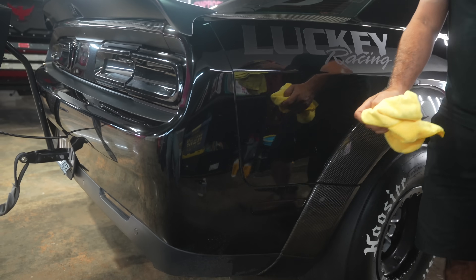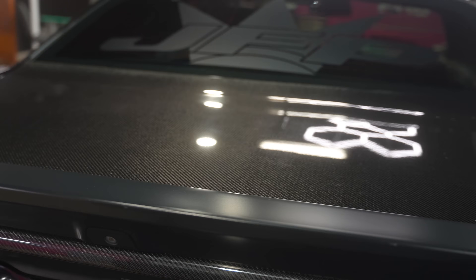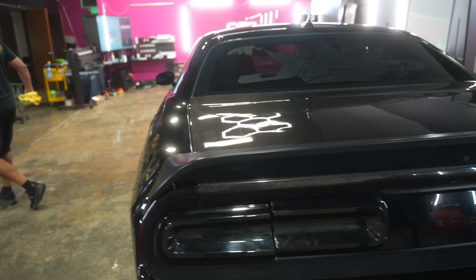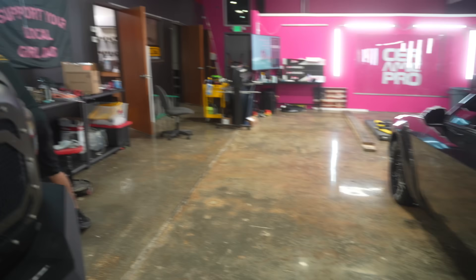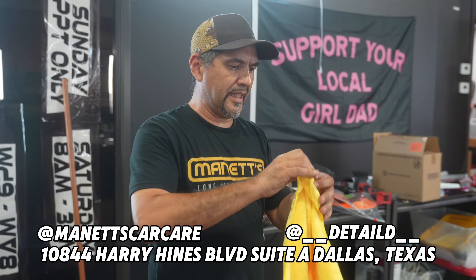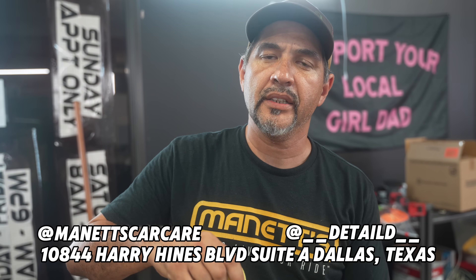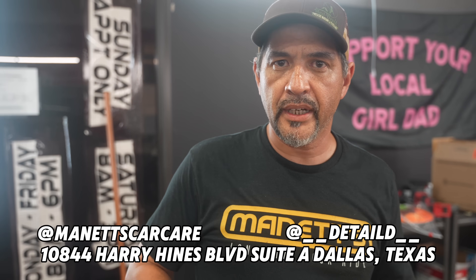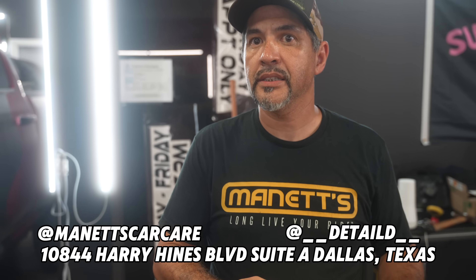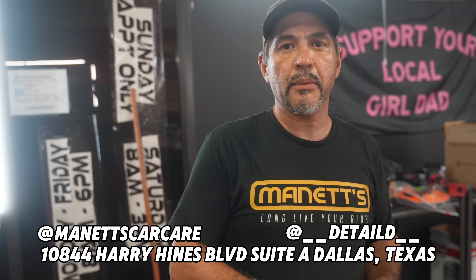These guys are taking care of the Challenger and are going to have this thing SEMA show-ready — it's already looking immaculate. If people are looking for them, they're at 10844 Harry Hines Boulevard, Suite A, Dallas, Texas 75220 — right behind El Paisa. And on Instagram, follow at Manette's Megashine or Ceramitro Elite Dallas.